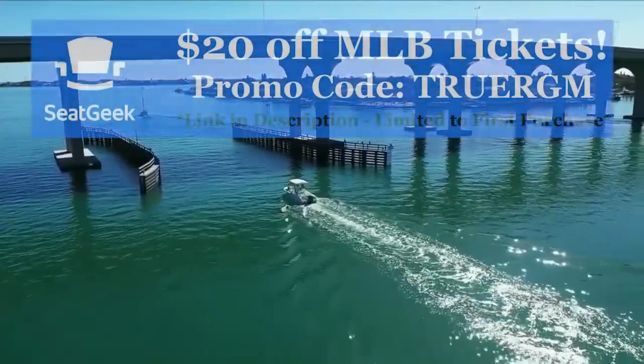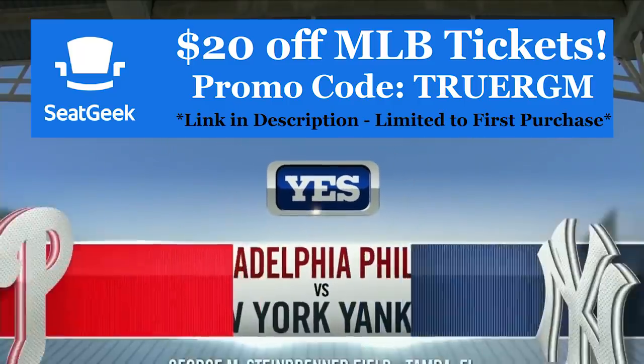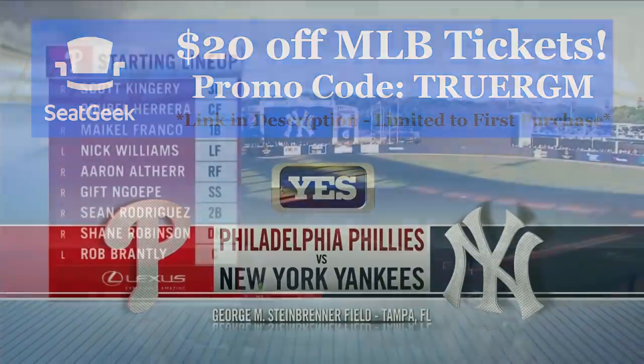It is time for baseball as the YES Network presents New York Yankees Baseball. Tonight it's the New York Yankees against the Philadelphia Phillies in an exhibition game from George M. Steinbrenner Field here in Tampa, Florida.